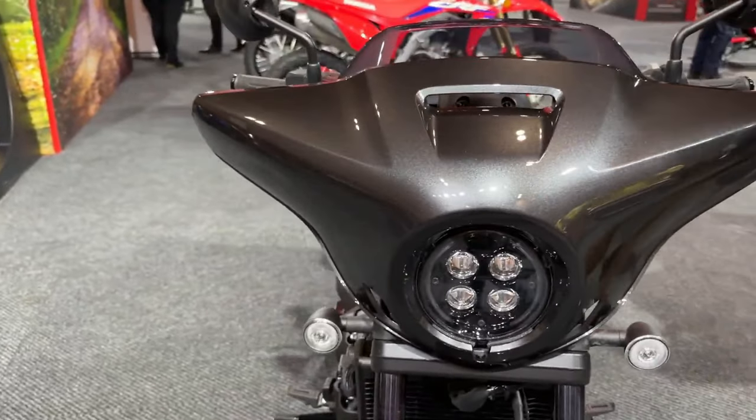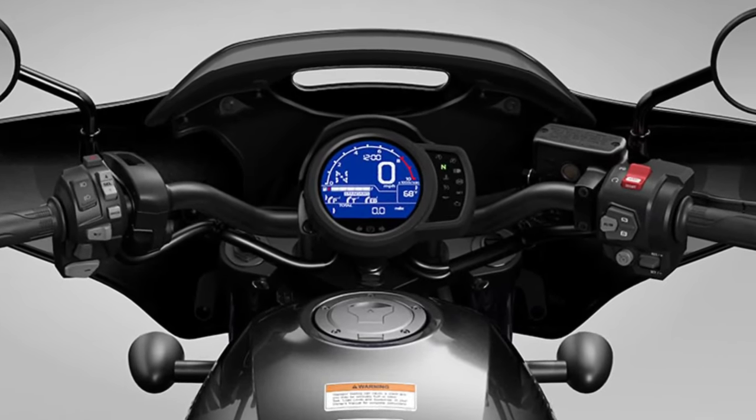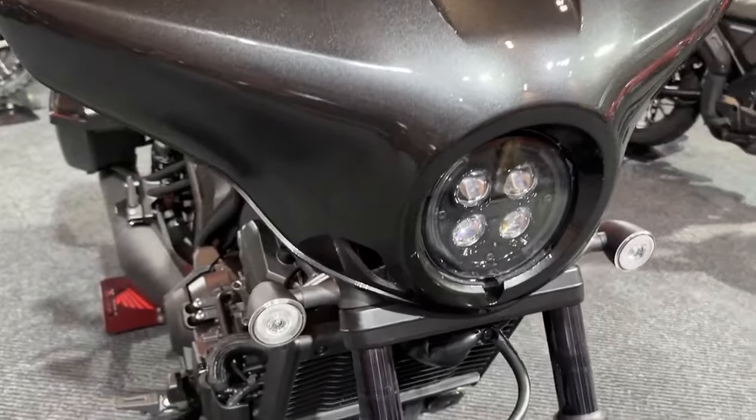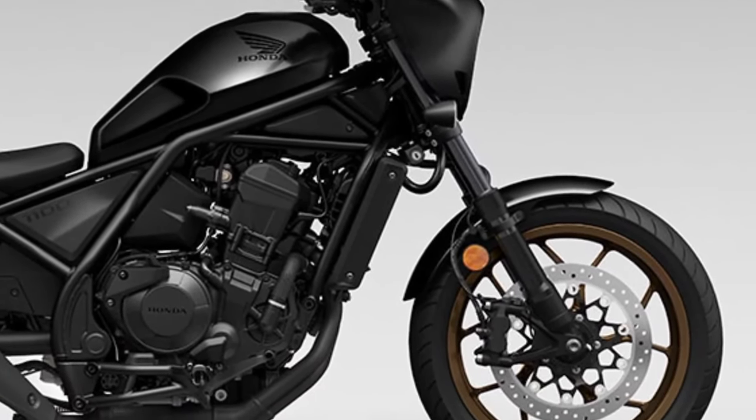What to expect for the 2024 Rebel? It's about the design and colors that see the most updates. It doesn't escape the phenomenon every year when a vehicle is available for sale, and our predictions are most focused on the colors that will be highlighted clearly.